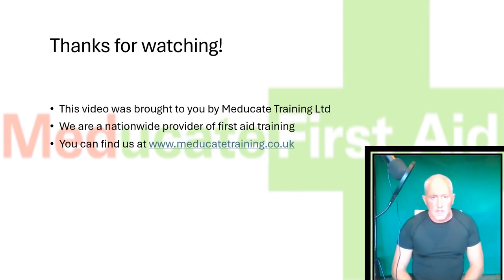Thanks for watching. If you like this video, please like and subscribe. And if you're looking for face-to-face first aid training, then visit www.medicatetraining.co.uk. Thanks for watching.